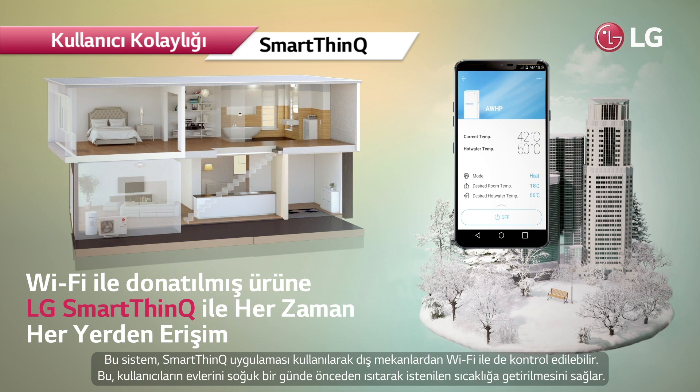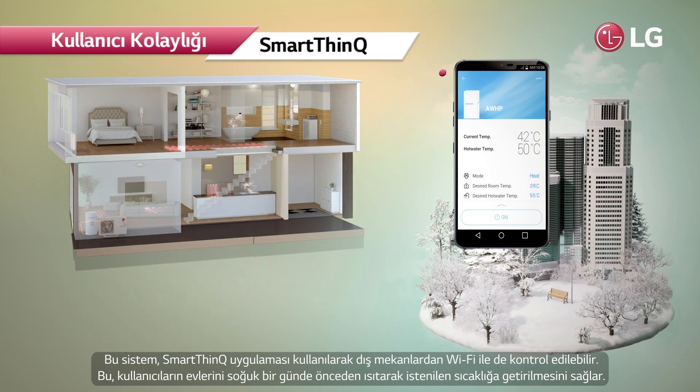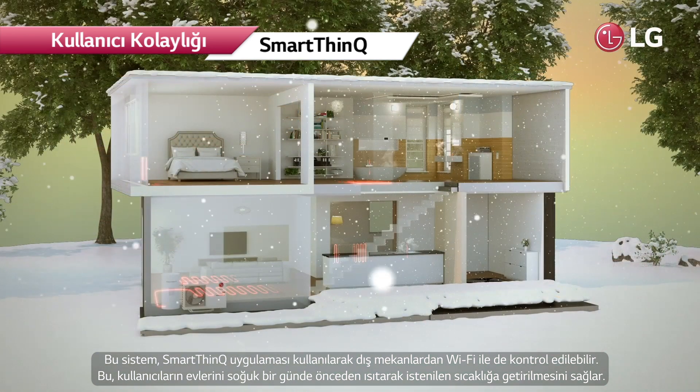The system can also be controlled via Wi-Fi from outdoors using the SmartThinQ app. This allows users to preheat their spaces to a desired temperature on a cold day.